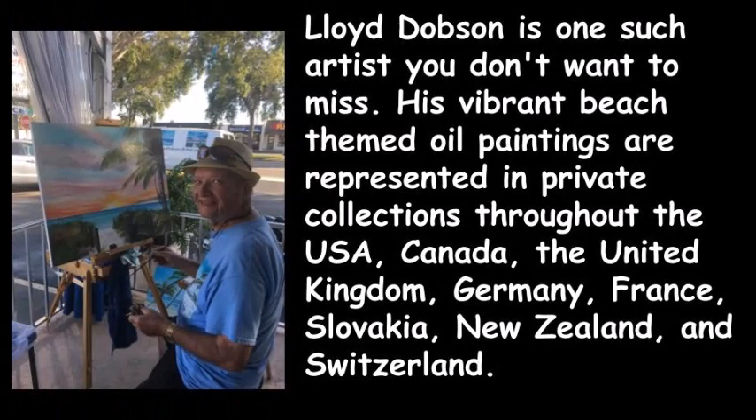Lloyd Dobson is one such artist you don't want to miss. His vibrant beach-themed oil paintings are represented in private collections throughout the USA, Canada, the United Kingdom, Germany, France, Slovakia, New Zealand, and Switzerland.